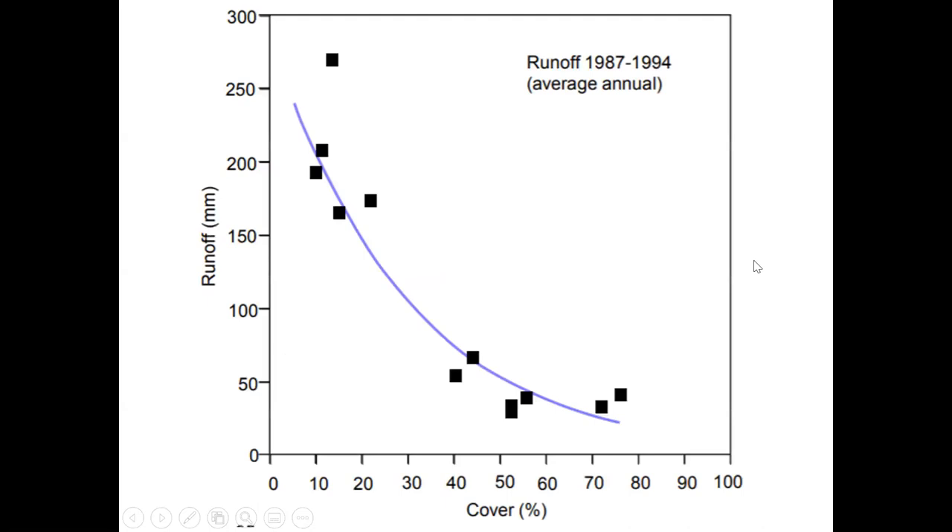Going back to why we got condo banks in the first place — what condo banks really do is stop little rills turning into massive gullies. Ultimately, ground cover is the key component of actually stopping erosion in the first place. But large volumes of water flowing obviously cause big problems when it comes to waterways, so we'll cover that separately.